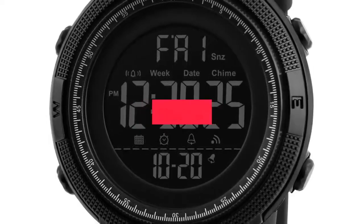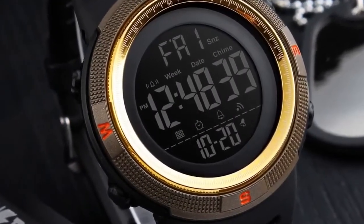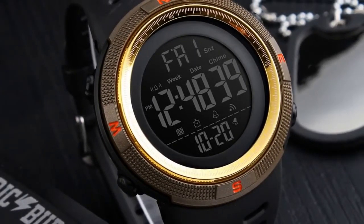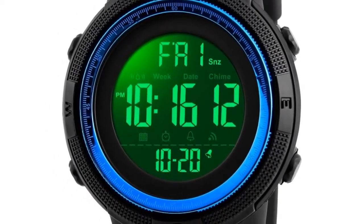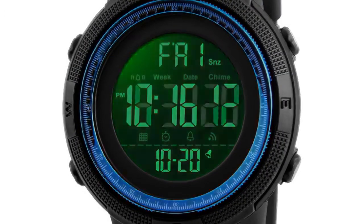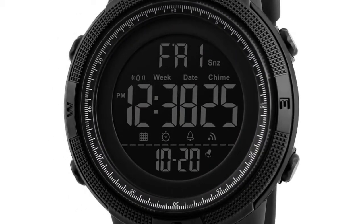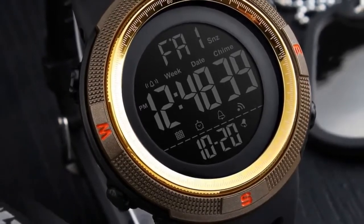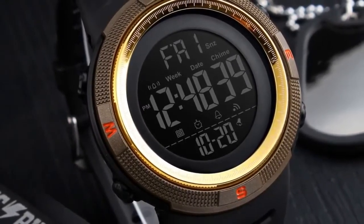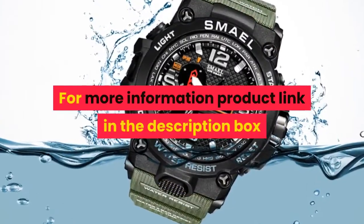Number 4. Brand name: SKMEI. Gender: Men. Style: Running, Cycling, Swimming, Casual. Case material: Acrylic. Band material: Silicone strap. Buckle type: Stainless steel buckle. Watch dial: Round. Dial diameter: 49 mm. Case thickness: 15 mm. Band width: approximately 22 mm. Water resistance depth: 5 bar. Functions: Water resistant, Chronograph, Alarm, 12/24 hour, Dual time, Date, Month, Countdown. Features: LED display, round dial, silicone strap, stainless steel buckle, resin glass. For more information, product link in the description box.